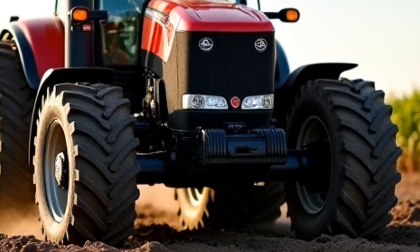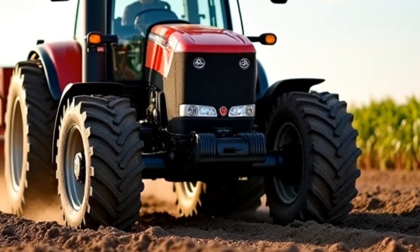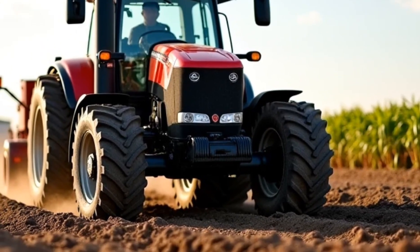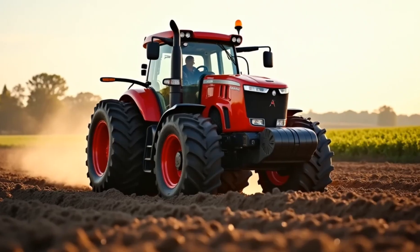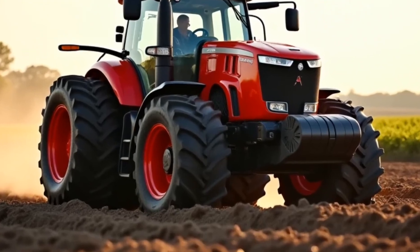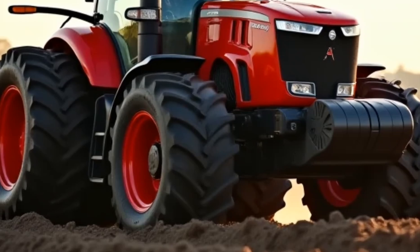The 2026 Allis-Chalmers Tractor is designed to meet the demands of modern agriculture, offering exceptional power and efficiency for farmers working in diverse environments. This model is equipped with a state-of-the-art engine that delivers impressive horsepower, making it capable of handling heavy-duty tasks like plowing, harvesting, and hauling with ease. The tractor's fuel efficiency is another standout feature, ensuring that it not only gets the job done but does so economically, reducing overall operational costs.